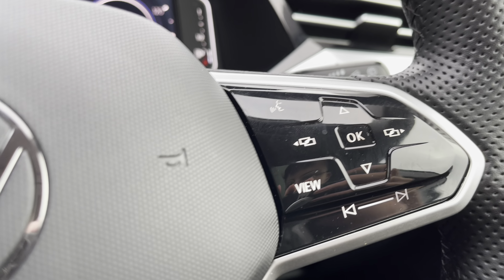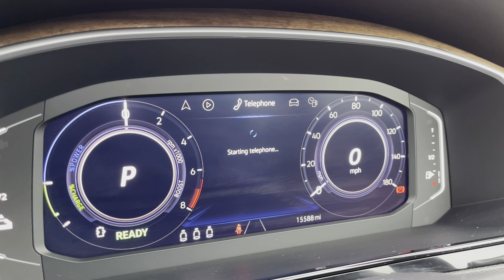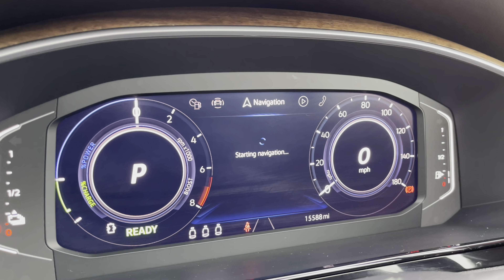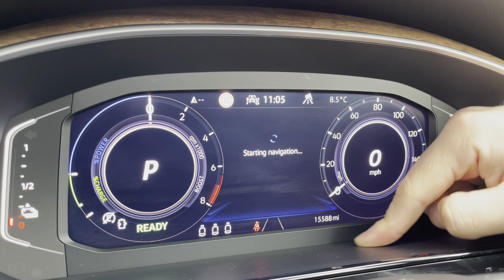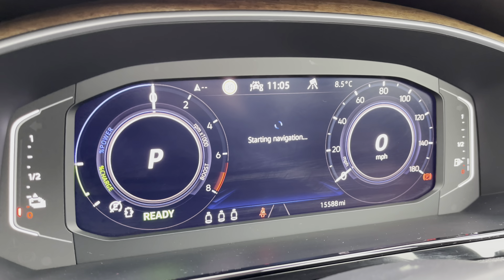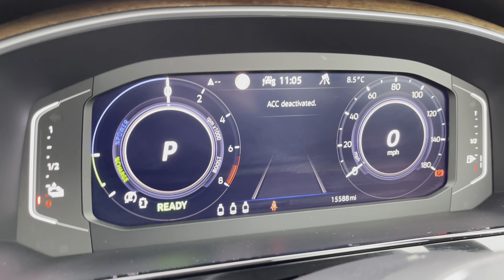Using the push start button, the car roars into life as all the displays activate, giving access to the dashboard display showing key information including navigation, audio, and telephone. There are 15,588 miles on the clock, and on the left-hand side you also have the ability to check if your rear passengers have their seatbelts on.